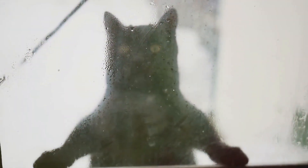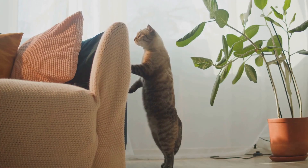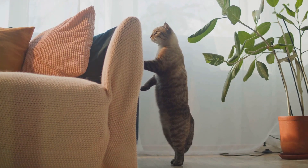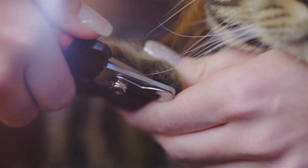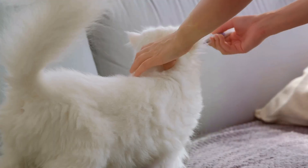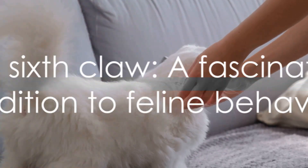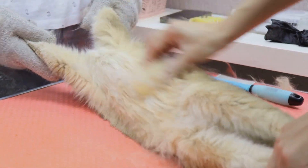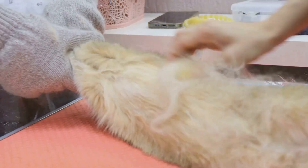Cats are excellent climbers, and their claws are an essential part of this skill. The sixth claw provides extra grip, helping them navigate tricky vertical surfaces — whether it's scaling the living room curtains or tackling the branches of a backyard tree. What's more, the sixth claw also aids in grooming. Cats spend a significant portion of their day grooming themselves, and the sixth claw helps them reach those hard-to-get spots and maintain their pristine coats. It's an integral part of a cat's life, adding an extra layer of complexity to their behaviors.